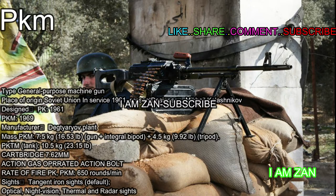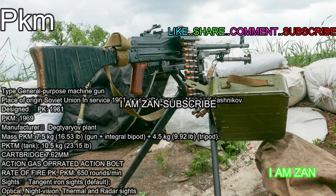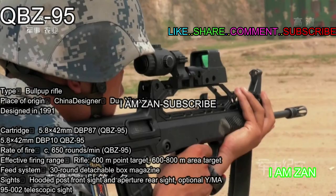Type: general purpose machine gun. Place of origin: Soviet Union. In service: 1961 to present. Designer: Mikhail Kalashnikov. Design: PK 1961, PKM 1969. Mass: PKM 7.5 kilograms (16.53 lbs) gun plus integral bipod, plus 4.5 kilograms (9.92 lbs) tripod. PKTM tank variant: 10.5 kilograms (23.15 lbs). Cartridge: 7.62mm. Action: gas-operated. Rate of fire PK/PKM: 650 rounds per minute. Sights: tangent iron sights, with optional optical, night vision, thermal, and radar sights.